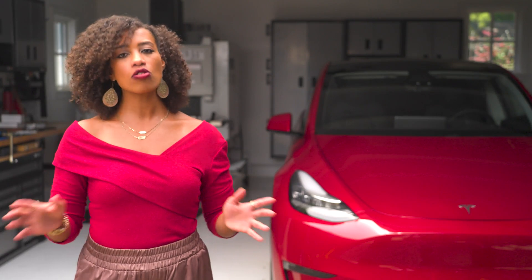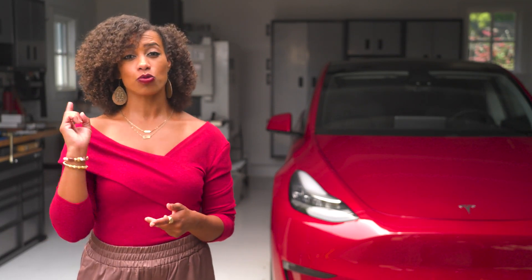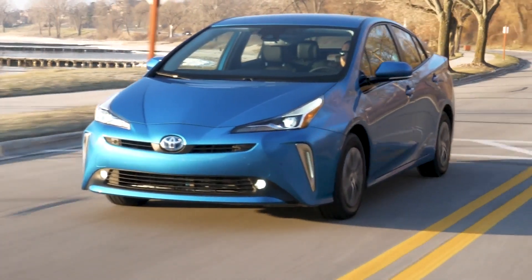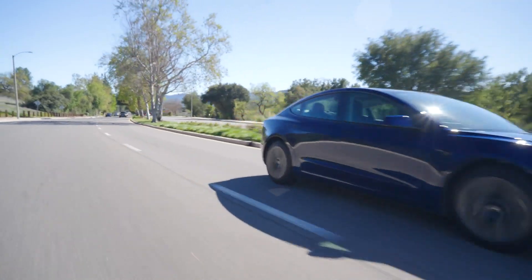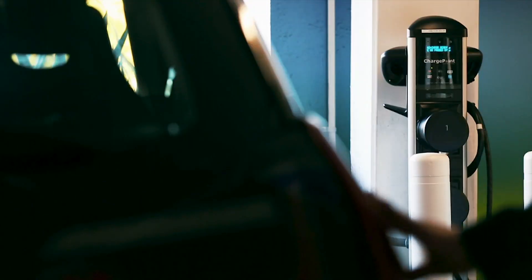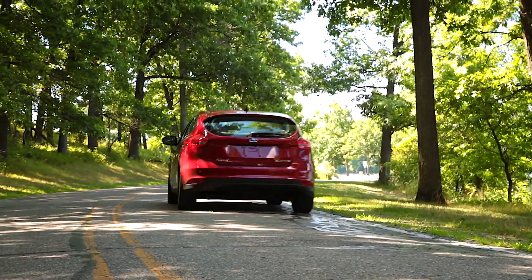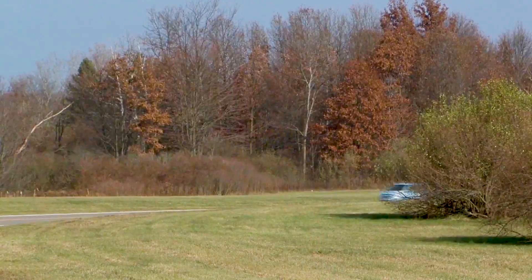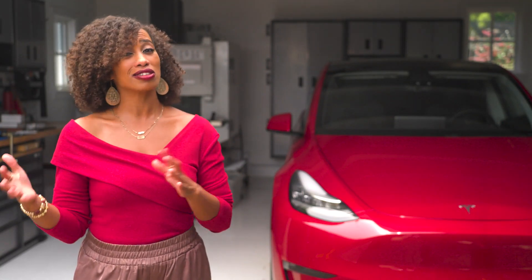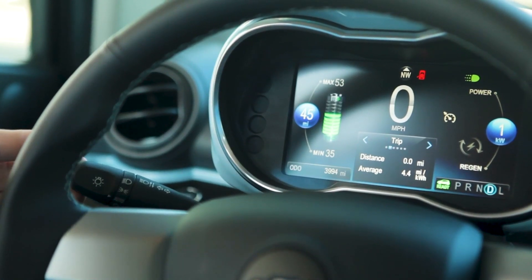Why even bother with level one charging? Yes, it's the slowest tier, but it's also the least expensive — the cord comes with the car and you can plug it into any household outlet. Studies have shown the average daily commute in the US is around 30 miles per day, and level one charging delivers three to five miles of range per hour depending on your electrical system, charge rate, and temperature. If your commute is under 30 miles and you plug in overnight, you'll start each day with plenty of range. For EVs with a smaller battery and shorter drives, it can make more financial sense not to invest in level two charging.